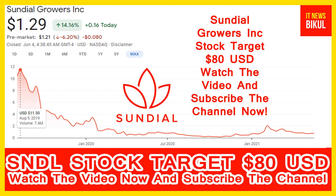Hello, friends. Today I have taken a very good stock for you that will give you very good returns in the coming days. That stock is Sundial Growers Inc.